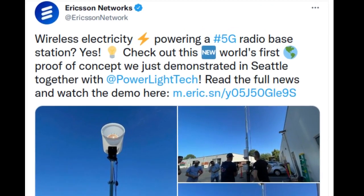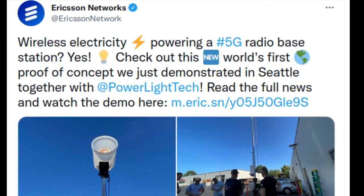Ericsson has teamed up with U.S. laser innovator PowerLight Technologies to achieve the first safe, fully wireless-powered 5G base station.